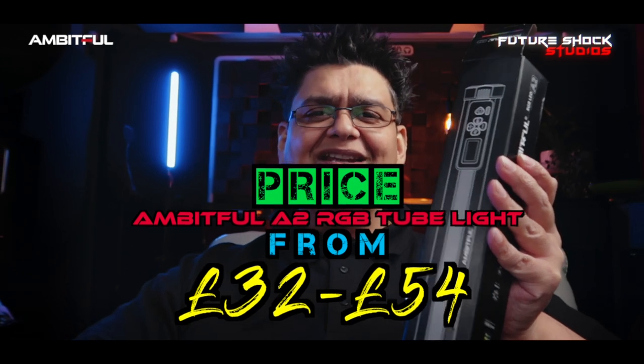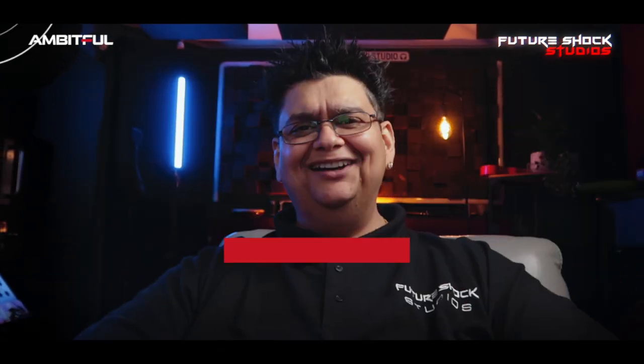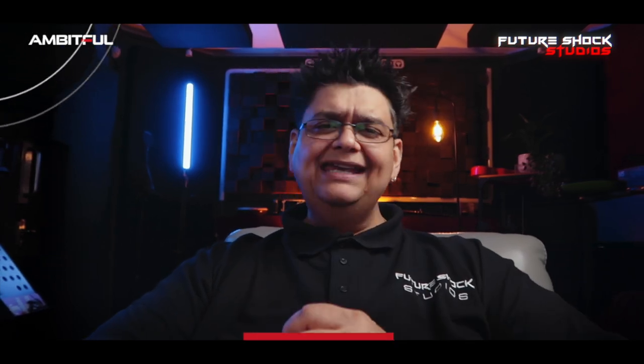If you're interested in buying this light, it will set you back anywhere between £32 to £54 at the time of filming. Links will be in the description below, and it's also worth visiting their website, ambitful.shop, for more information about the A2 and all their other products.